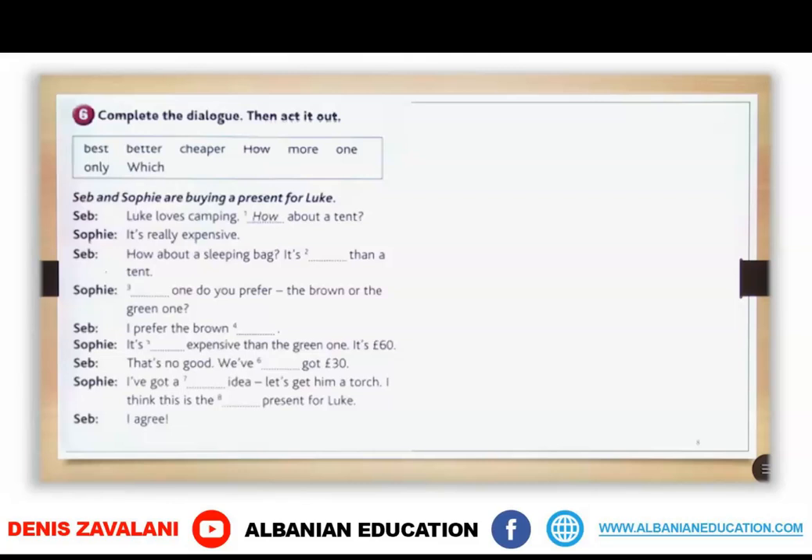In exercise 6, you are going to complete the dialogue with the words in the box. Seb and Sophie are buying a present for Luke. The words you have are: best, better, cheaper, how, more, one, only, and which. Take your time.